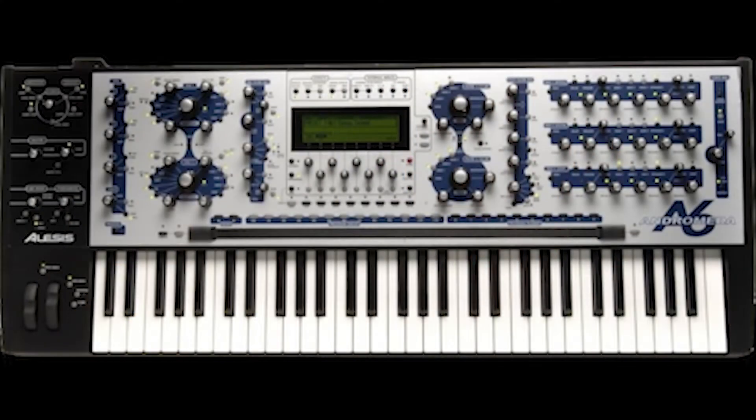At number 8 we find the Alesis Andromeda A6, a 16-voice analog synthesizer with a lot of digital control under the hood. True story: I was at the NAMM show in 2002 and this synth was featured in the Alesis booth. I went up to one of the Alesis guys and asked him to play me something with some warmth, and he just stared at me. It's a good-sounding synth, but the planet has circled the sun a bunch of times since 2002, and there is tons of competition from manufacturers like Dave Smith, Korg, Moog, and others. Worth it? No.